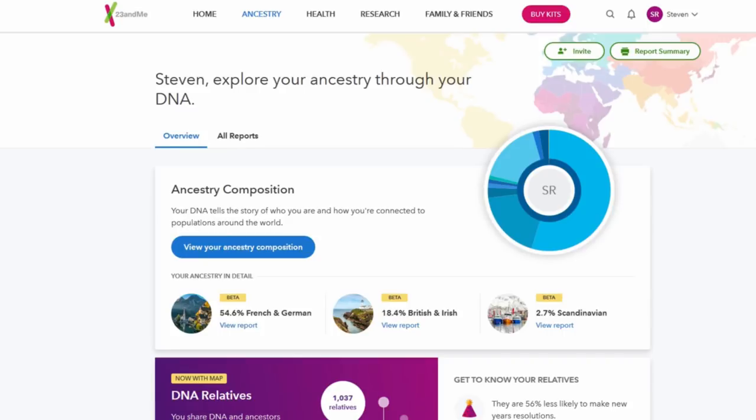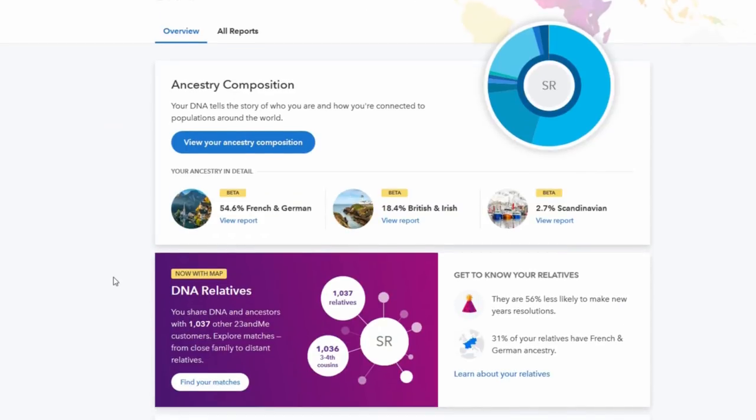Let's go to the computer. I sent this in on December 15th. Today is December 26th and I have results. That is pretty quick.